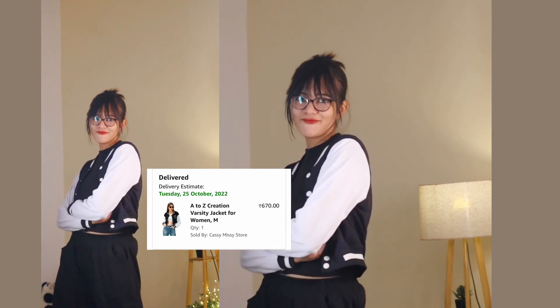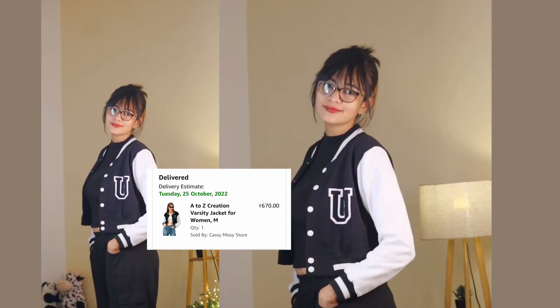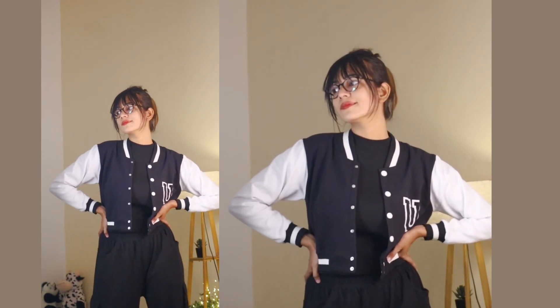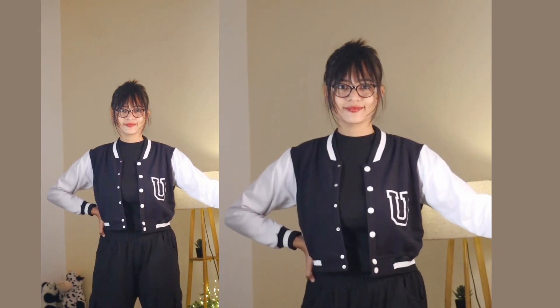Starting the video with the first item — just after seeing this you guys might be thinking it's really common right now, and yes, that is what I was about to say. This varsity jacket is so on trend and I've seen so many people wearing the same. I got it from Amazon for 670 rupees in size M. This varsity jacket is from the brand A2 Jade Creation.